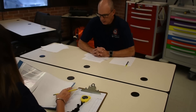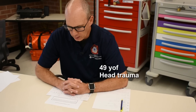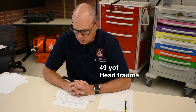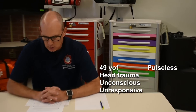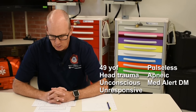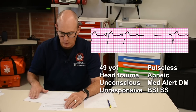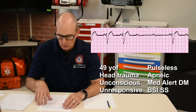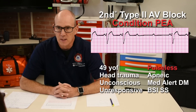You are a paramedic with an urban EMS system. You and your partner respond with a four-person engine company to the following patient: a 49-year-old female who fell and struck her head while running a marathon. She is unconscious and unresponsive on arrival. You cannot find a pulse and she is not breathing. She is wearing a bracelet that identifies her as a diabetic. BSI scene safety throughout. My rhythm is a second-degree type 2 heart block — condition PEA.